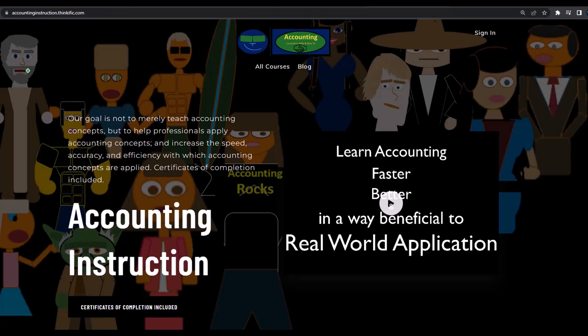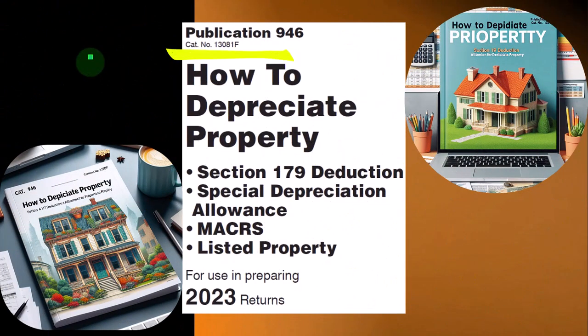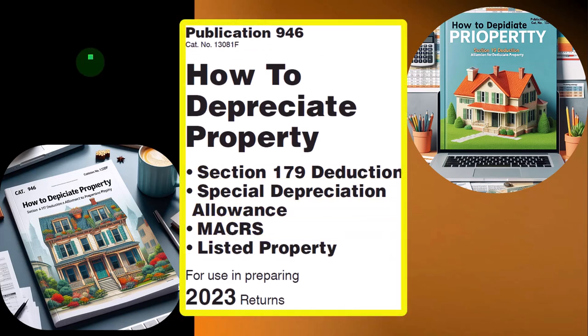consider subscribing to our website at accountinginstruction.com or accountinginstruction.thinkific.com. This information can be found in Publication 946, How to Depreciate Property — Section 179 Deduction, Special Depreciation Deduction, Listed Property, and more. Tax Year 2023, which you can find on the IRS website at irs.gov.